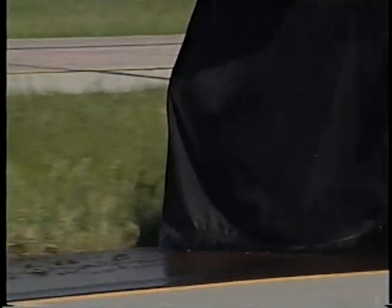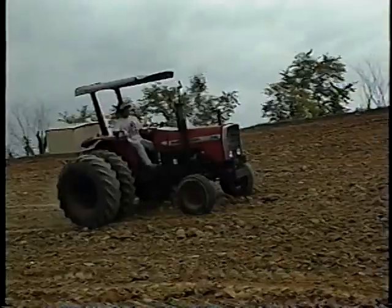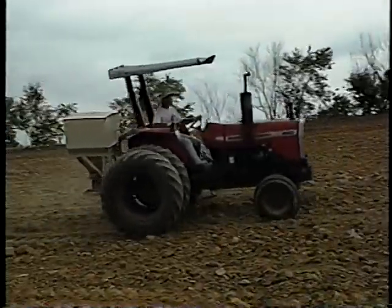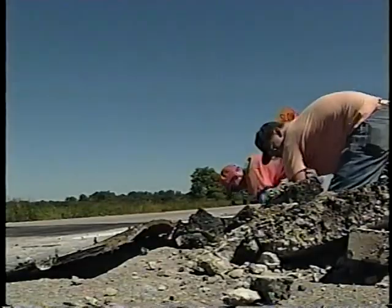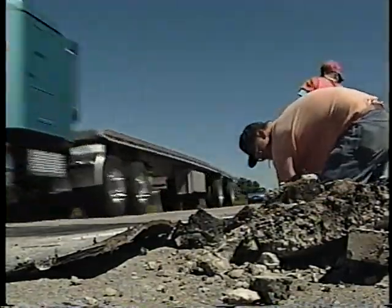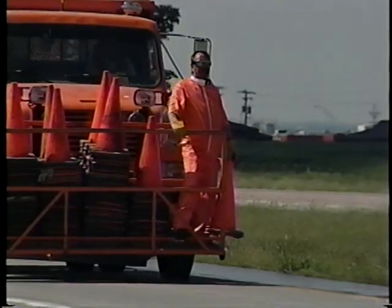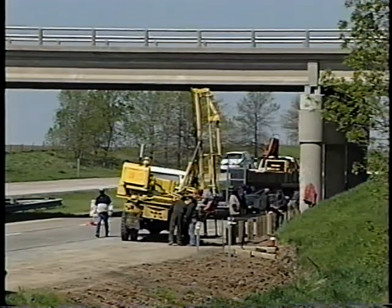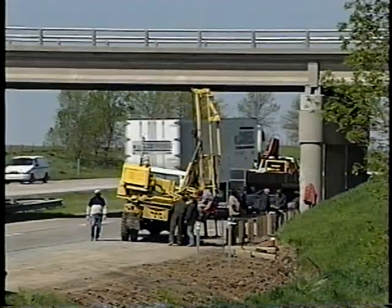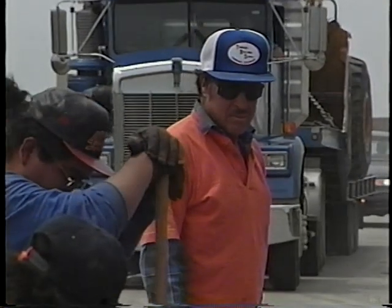Moving operations have one thing in common: they don't take much time in one spot, usually less than a day. As far as the public is concerned, you're gone before most people realize you've even been there. That's not so bad considering that your exposure to traffic isn't very long. But there are a couple of hitches — the fact that you're there at all is going to surprise the few drivers that do come your way, and it only takes one to mess up your life.